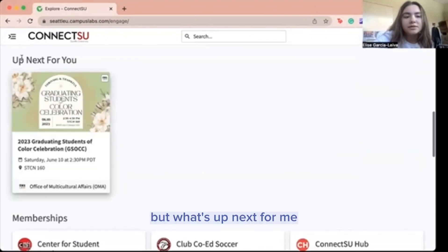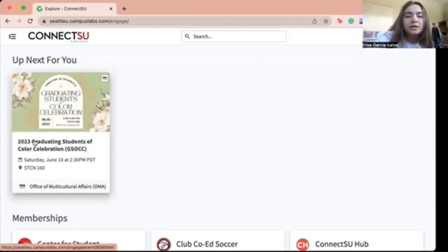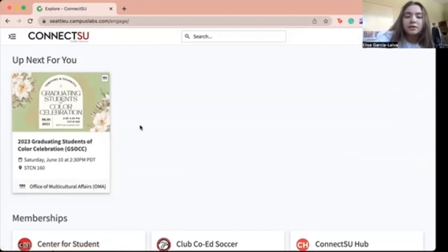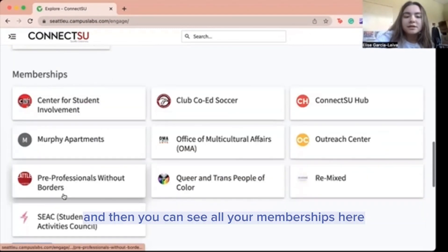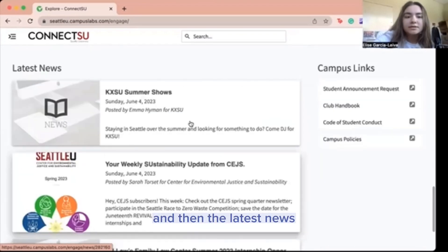What's up next for me, since I am in the office of multicultural affairs, is the 2023 graduating students of color celebration. And then you can see all your memberships here, and then the latest news.